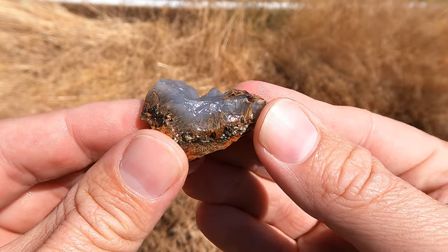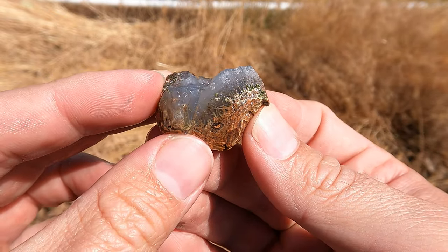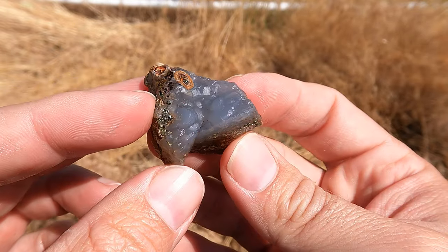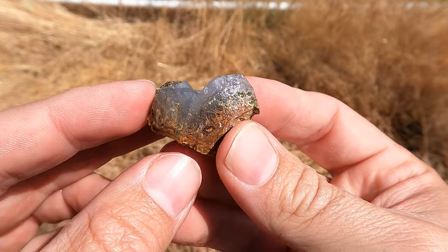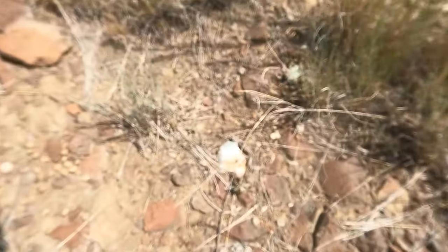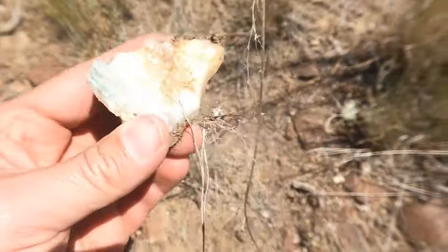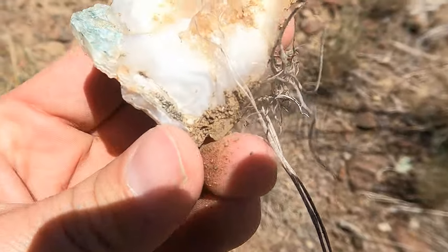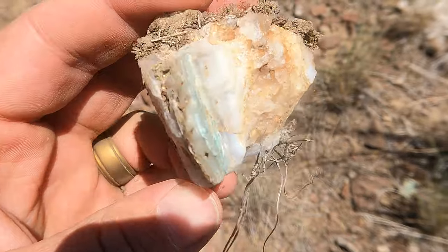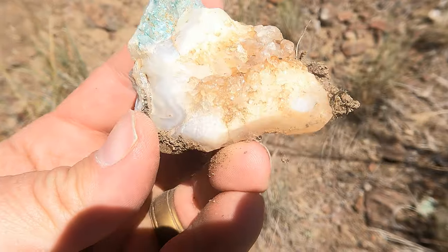Here's this one all washed off. They look like little soda straws going into the agate. That is really cool. Now, what do we have here? It's like part of a geode almost. There's the agate banding — quartz crystal in the middle and a little bit of green in one of the layers there. That's a cool piece.